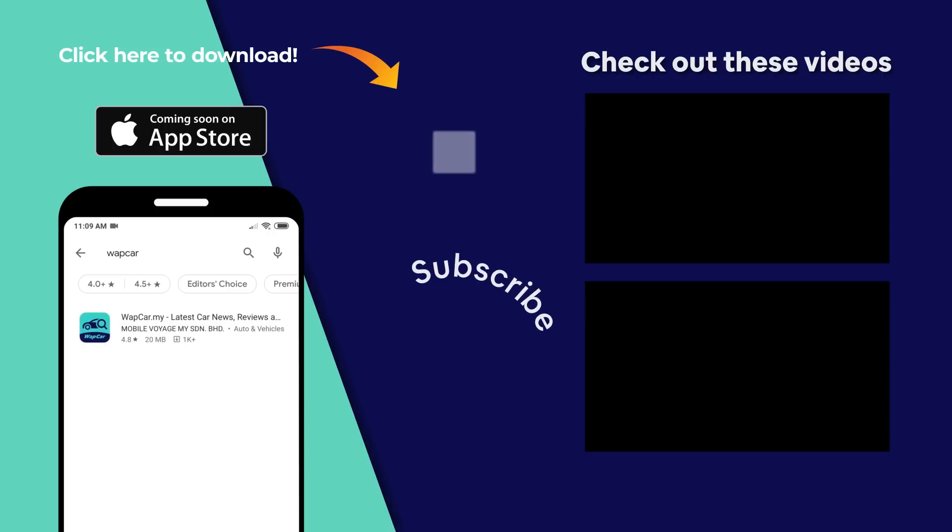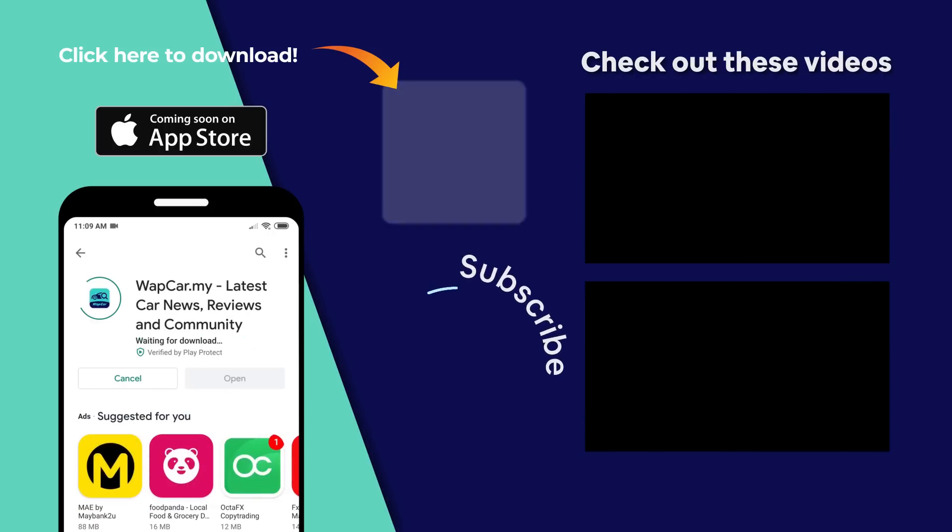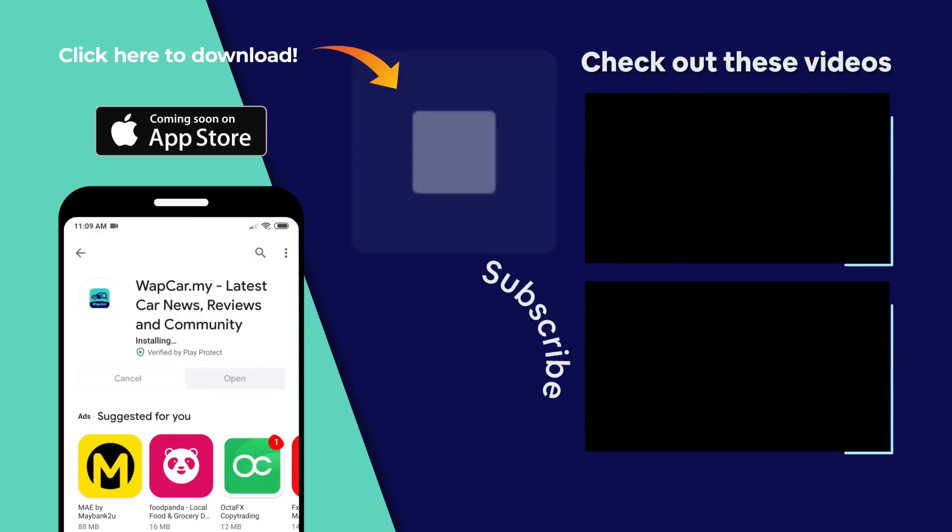As always, thanks for watching. We hope you enjoyed this video. Make sure you subscribe to our YouTube channel for more videos like this. Download the official WapCar app on Google Play Store now for all your latest news, reviews, and comparisons to help you find your next perfect car.